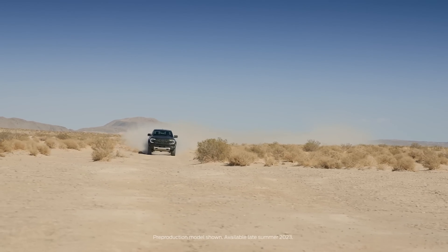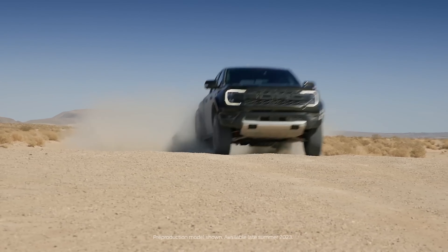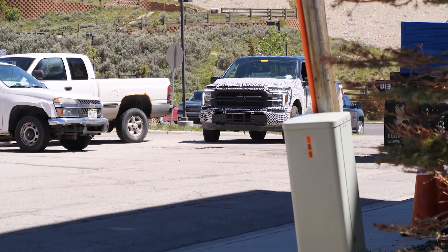What's up guys. 2024 Ford F-150 Raptor R unofficially revealed in new spy photos.